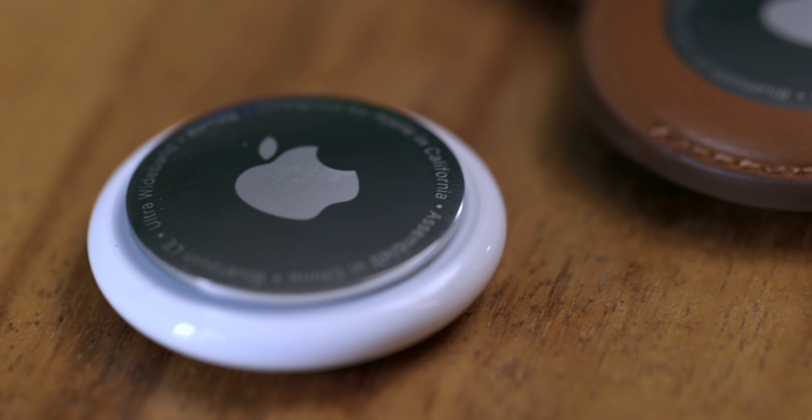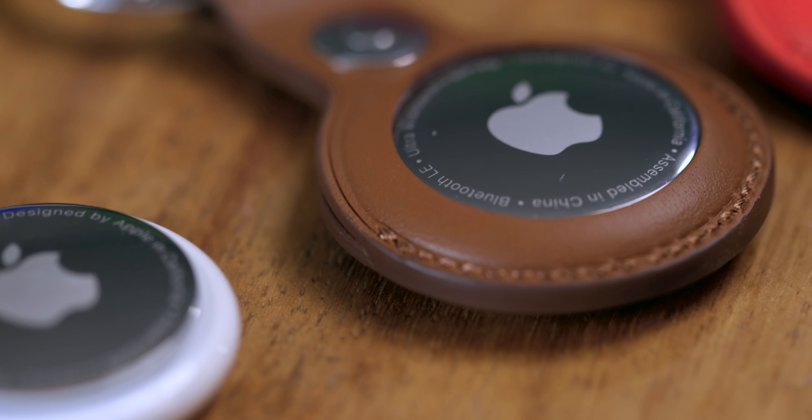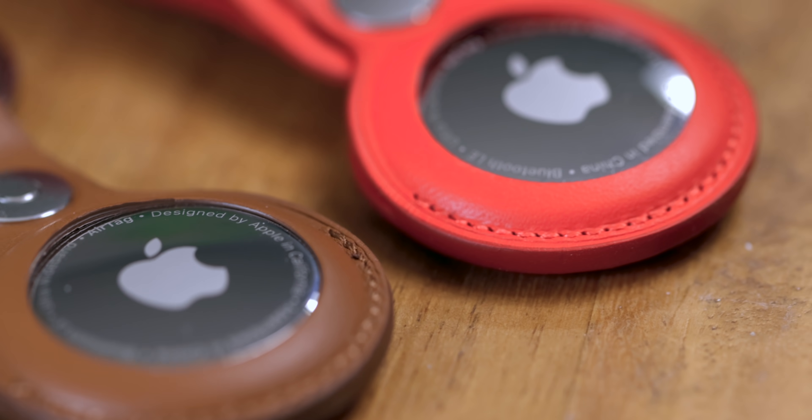For a deep dive — like the deepest of dives — on the Find My Network and how AirTags work, how the privacy, how the security, how the location services work — I'm talking down to the asymmetric key pair pairings — I'll link it in the description, in the comments, and in the end card.